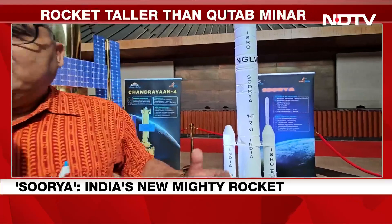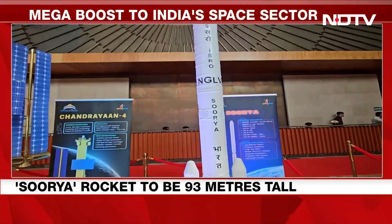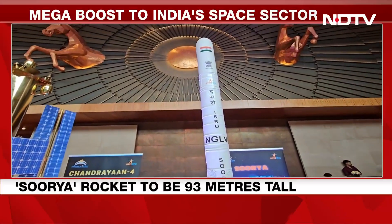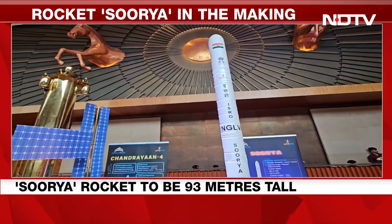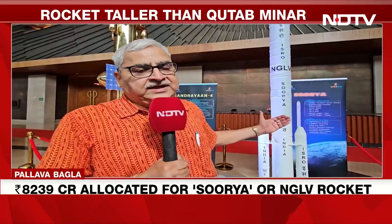India is building a very big rocket. It has been named Surya. Surya is going to be 92 meters tall — to give it perspective, the Qutub Minar is only 72 meters tall. So a rocket taller than the Qutub Minar is being readied by the Indian Space Research Organization, and what you see is a scaled model.